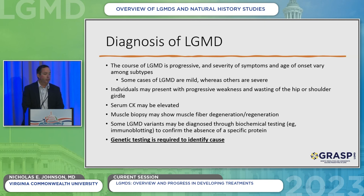The course of LGMD is progressive, and the severity, symptoms, and age of onset can vary quite a bit between subtypes — some are fairly mild and some are quite severe. People often first notice difficulty going upstairs or getting up from the floor. Your doctor may measure CK, a measure of muscle breakdown, or perform a muscle biopsy. One key point and substantial change even in the last four years is that genetic testing is really required to identify the cause. If you don't have a genetic test confirming your diagnosis, it's important to get one because it will have major implications for the treatments coming down the road.